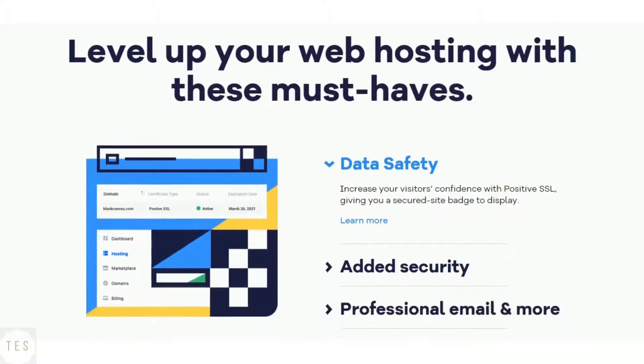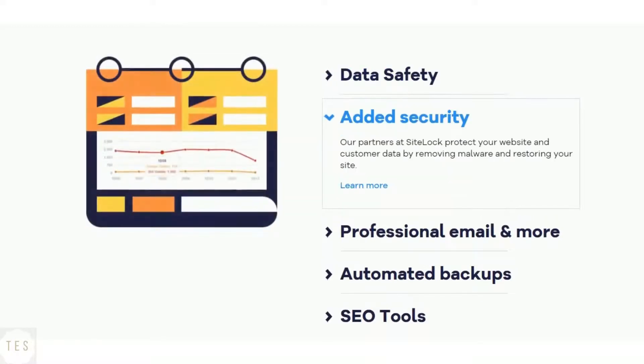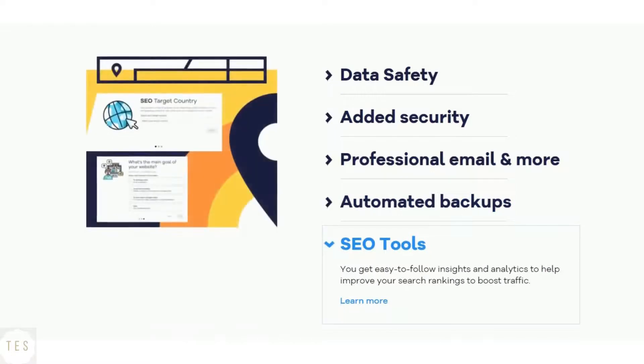Hostgator's automatic backup service runs once a week, and customers are advised to take their own backups. You get a free SSL certificate on all of Hostgator's shared hosting plans. All plans also come with other security features needed for keeping your site safe.